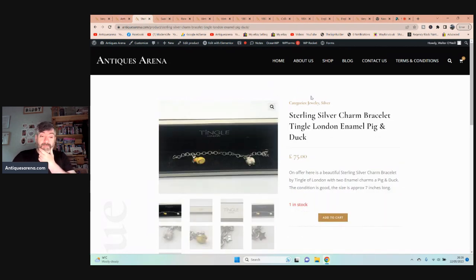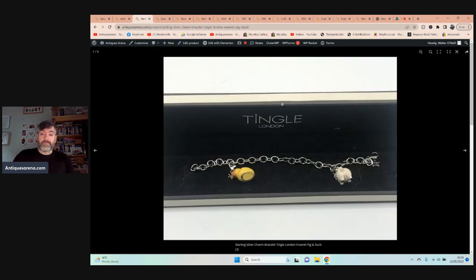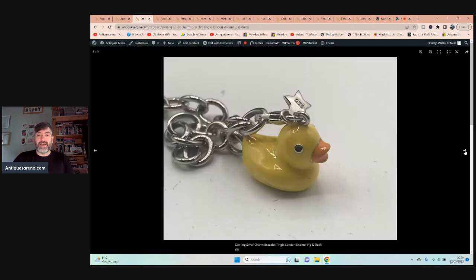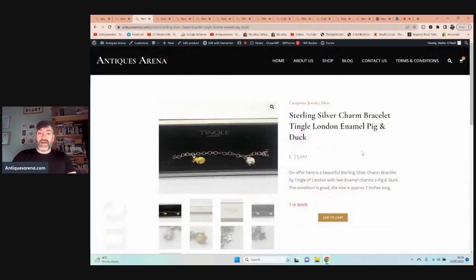This is up for 75 pounds and that is cheap. It's a Tingle of London charm bracelet with two enamel silver charms, and it came in for two pounds from a car boot sale. Tingle of London is a very good designer — a bit like Pandora. The charms are a little pig and a duck — they are cute as hell. The charms sell for about £40–50 each, the bracelets for £75–100, so as a parcel, 75 pounds is very realistic.